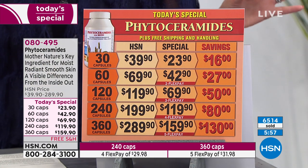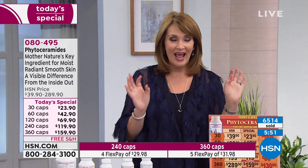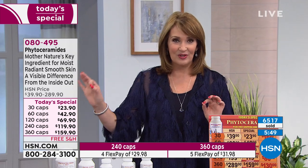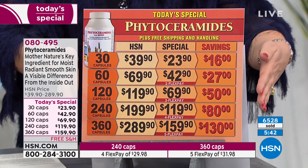We have a little surprise coming up — a special today's special coming in July. We're going to give you a sneak peek at our July today's special. Stay tuned for that one.